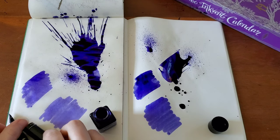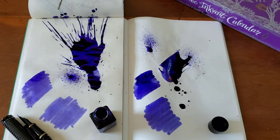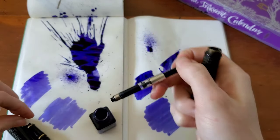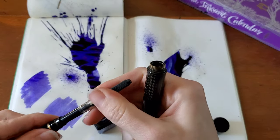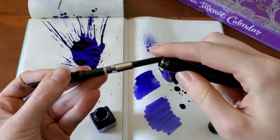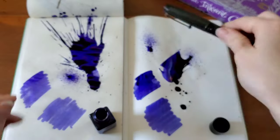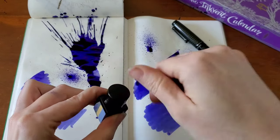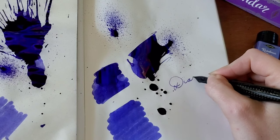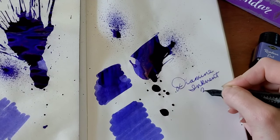Today's pen is going to be my Monteverde Invincia Deluxe with a medium nib. So this is Diamine Inkvent 2023.